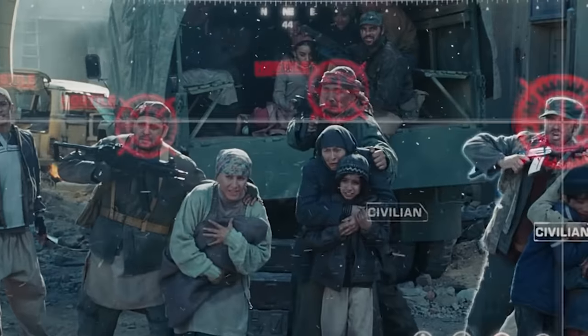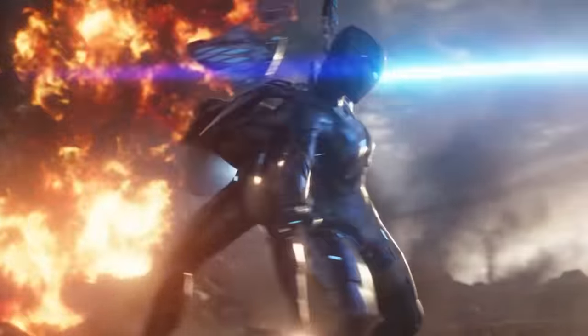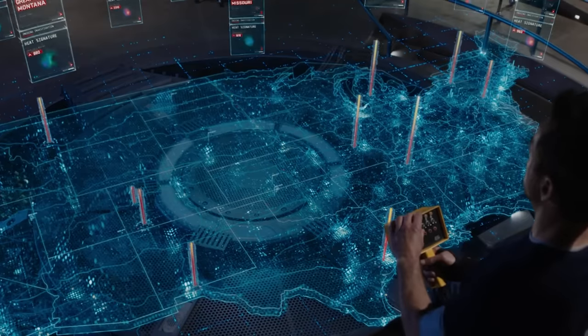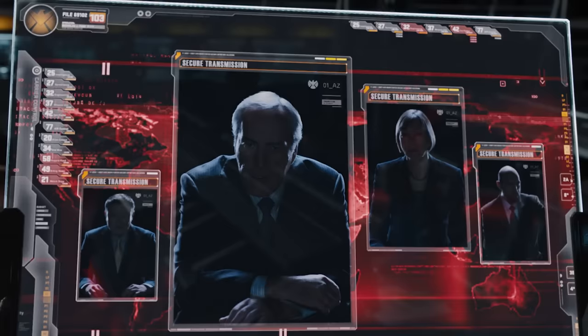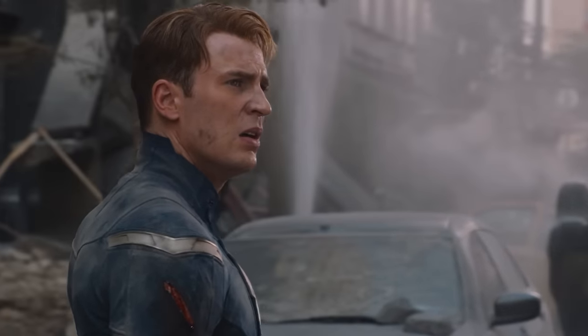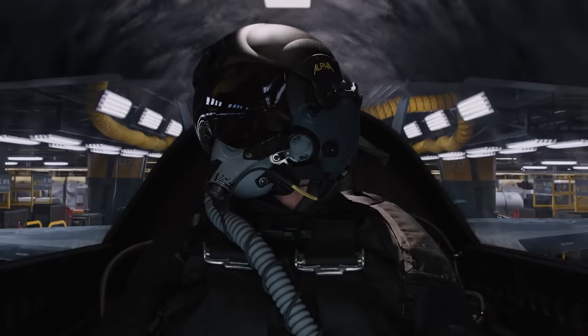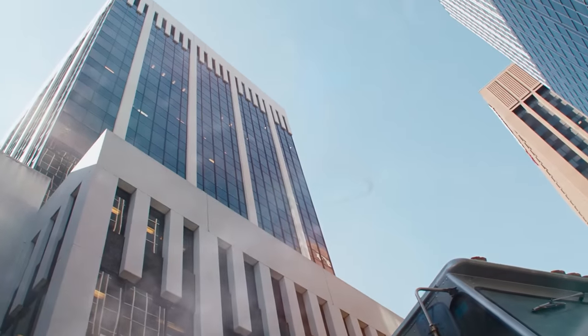At the end of The Avengers, when aliens are attacking New York, the frightened World Security Council decided that instead of letting the Avengers save the day, it would be better to blow up New York instead. As Nick Fury would say, it was a stupid decision. As much as Fury tried to blow the rocket out of the sky, he didn't succeed, meaning Tony Stark had to make a split-second decision.